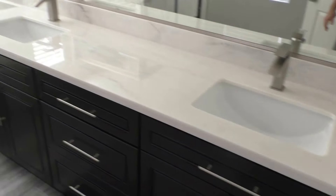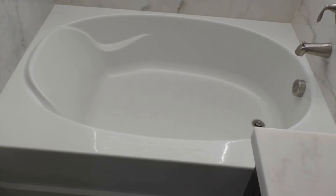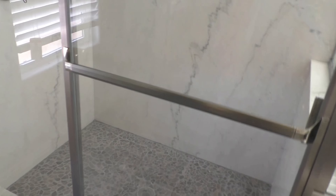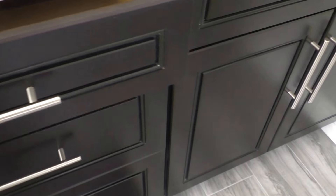Here's the master bathroom — double sinks and a big tub. The shower looks like it has double showers, which is pretty crazy. Toilet is right here. This marble detail is really nice.